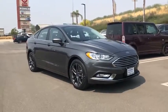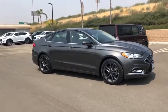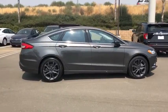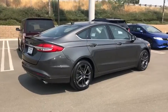Come test drive a 2018 Ford Fusion. You can have both impressive power and great economy in a Fusion. This vehicle has less than 35,000 miles.